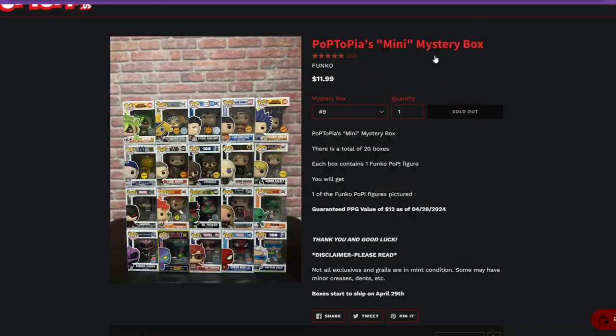Hey everybody, it's Mama J and I am here with a box from Poptopia. What did we get this time? Let's pop on over there and take a look. So this was the Poptopia mini mystery box.